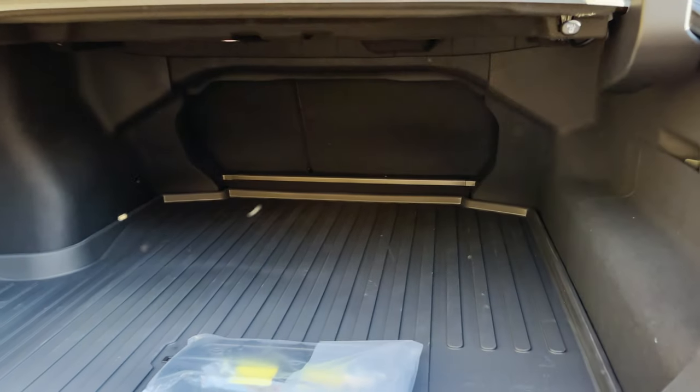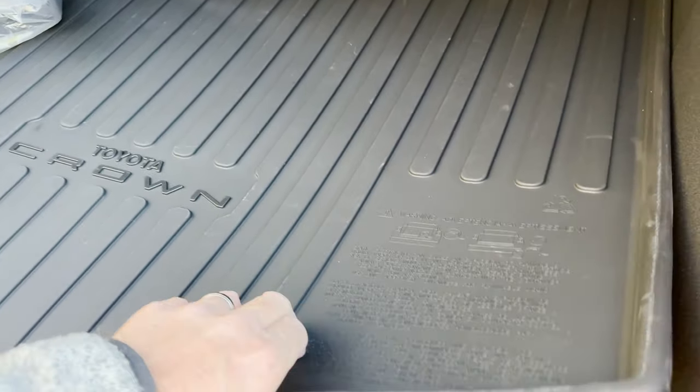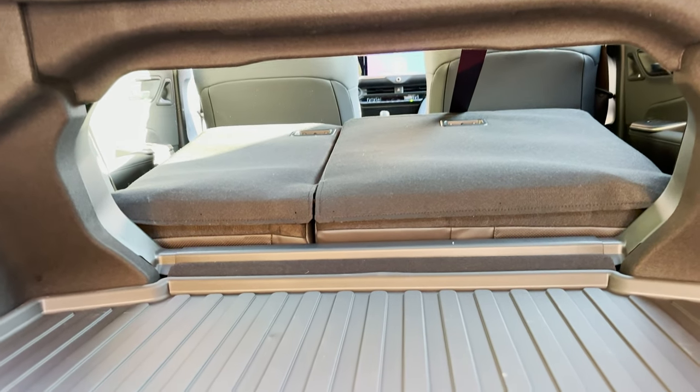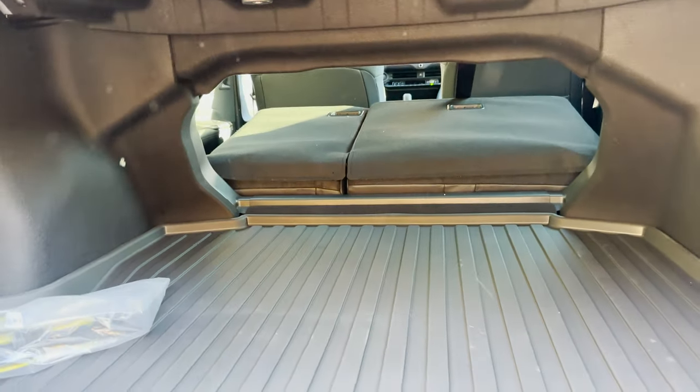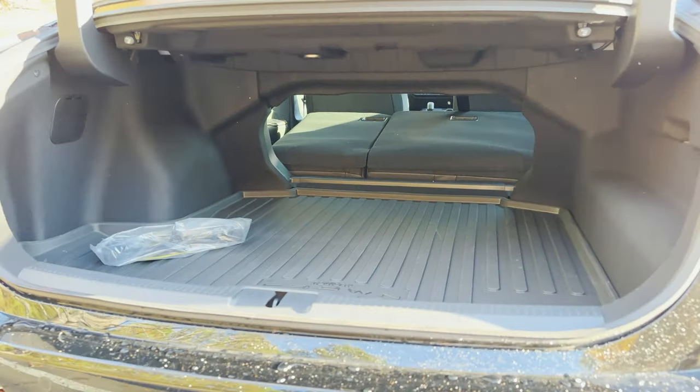Nice wide trunk space. You can push those seats down if you want to get something longer through there. This one has the all-weather cargo tray, and it pops up to reveal the spare tire. With seats down, you can put something long through like skis, a broomstick, or a 2x4.